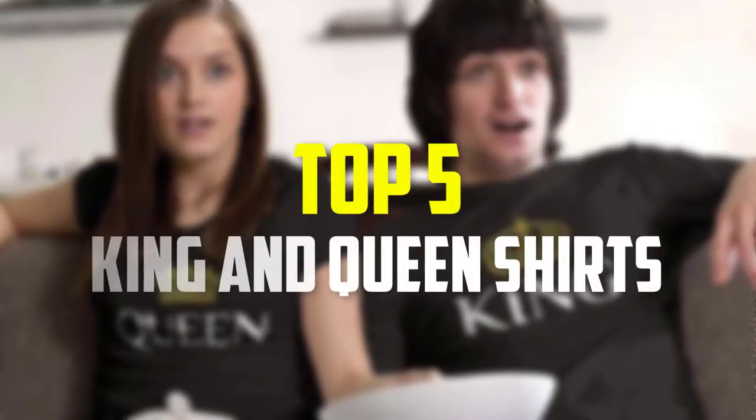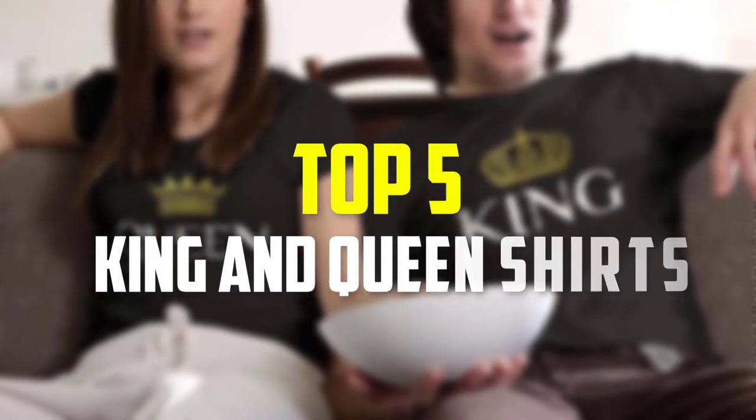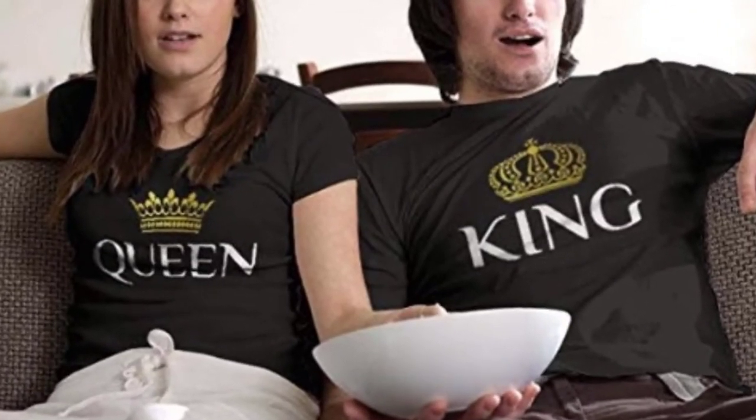Hey guys, in this video we're going to be checking out the top 5 best king and queen shirts that are available on the market for their true quality. I made this list based on my personal opinion and hours of research, and have listed them based on popularity, quality, price, durability, user opinions and more.